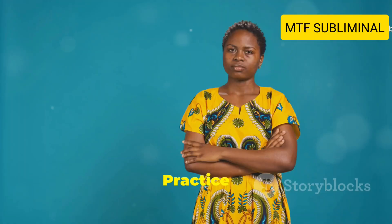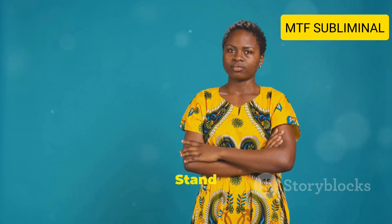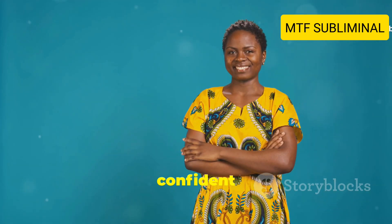Tip number seven: Practice confidence. Confidence is key. Stand tall, smile, and own your look. The more comfortable you are with yourself, the more confident you'll appear.